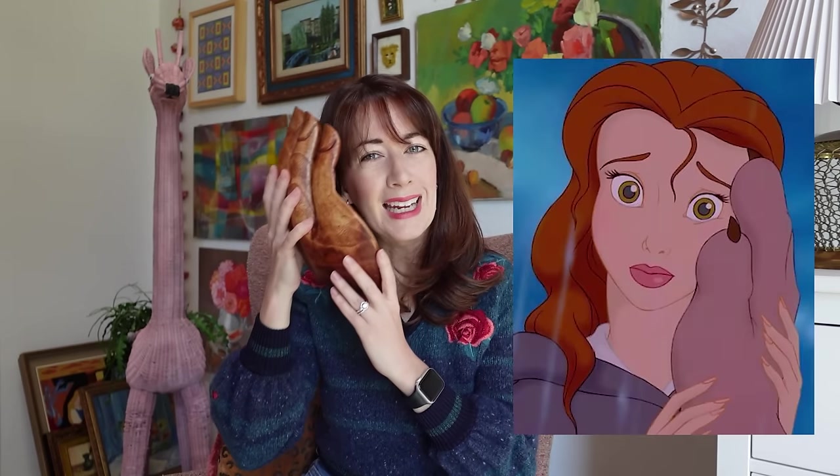It reminds me of Beauty and the Beast — you know, the hand. I'm thinking someone in a Disney movie put a big hand against someone. Anyway, let's move on to more stuff.